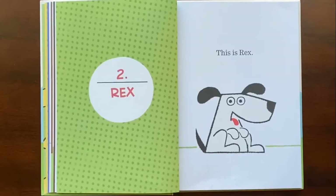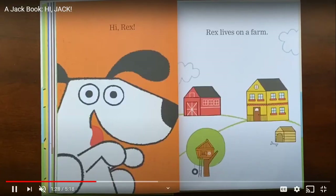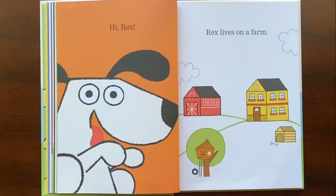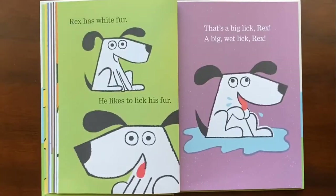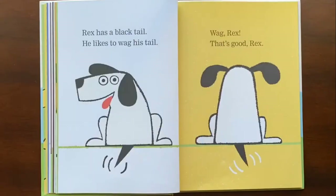This is Rex. Everybody say hi, Rex. Rex lives on a farm — remember that. Rex has white fur. He likes to lick his fur. Do we lick our fur? Do we have fur? We have hair, but we don't lick it because we're not a dog. That's a big wet lick, Rex.